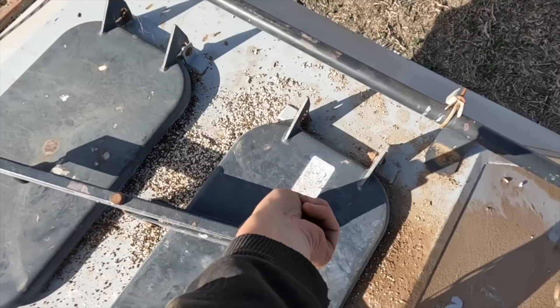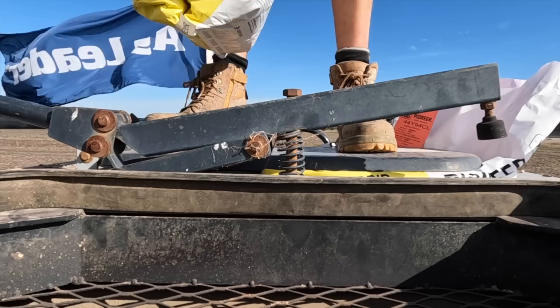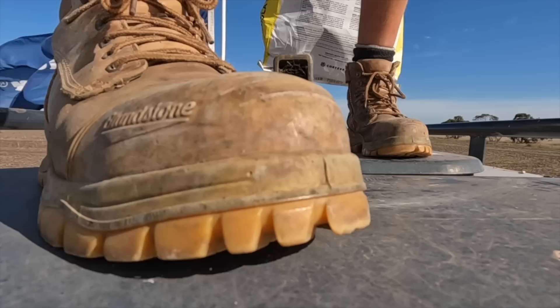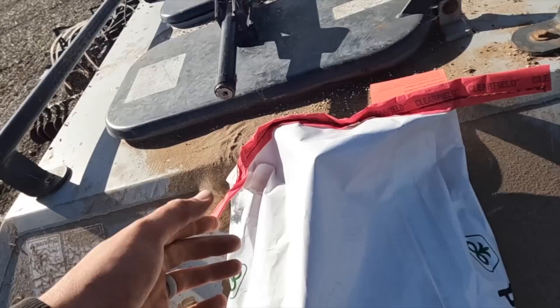Just got the last four bags of canola seed up here. We're going to stick them in and we can start sowing. I only put three bags in - the rate is slightly under where we need to be but that's better than using it too fast. I'm just going to leave this last bag on the air seeder just in case we don't need it, and then we can sell it - because this stuff is expensive, like really expensive.